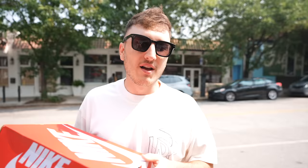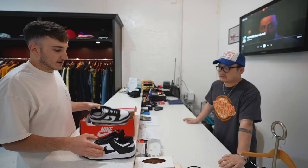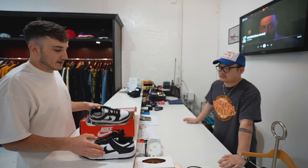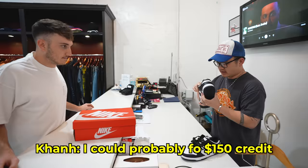We made it outside Static. I'm gonna be first up with the pandas to see what I can trade for. Kai and Tony are staying in the car while we go in. We just opened up a quick challenge today — we have a panda dunk that we need to trade. We're going against two YouTubers to see who can trade their panda dunk the farthest.